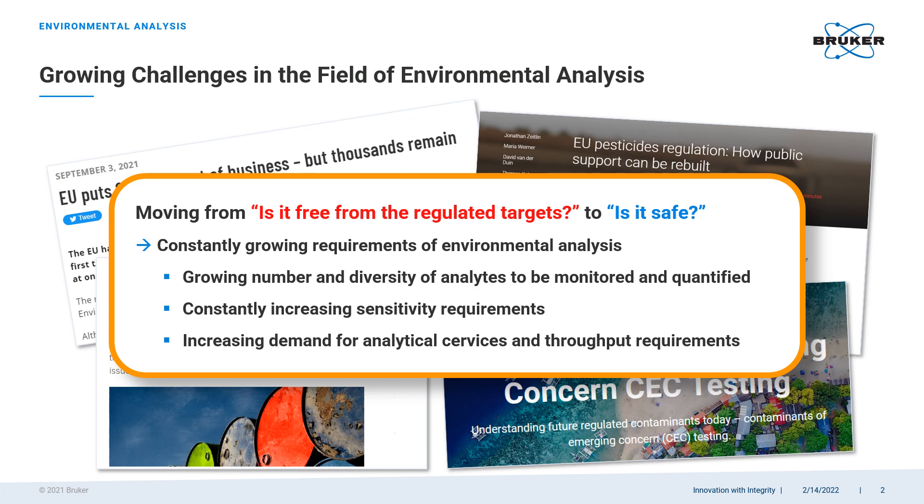Environmental analysis was never a simple task, but as time goes on and our awareness of environmental problems grows, the challenges of environmental analysis grow with it. The number of target analytes and compound classes that need to be monitored and quantified is increasing. Requirements for limits of detection and quantitation become more stringent. Demand for analytical services and workload go on the up and up. And more and more often, instead of asking whether it meets the regulations, people ask questions like 'is it safe?', implying that strictly targeted analysis may no longer be sufficient.